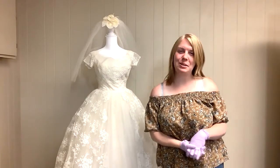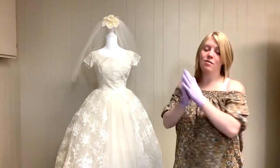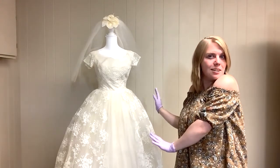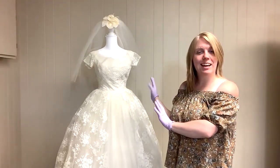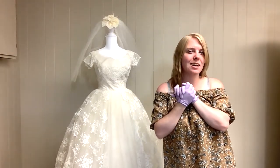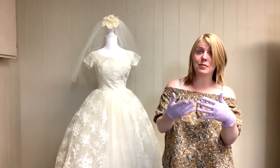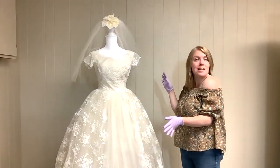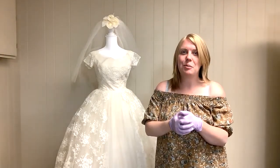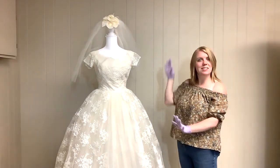Hi y'all! My name is Risha. I am the curator here at FCHM and today we have another clothing collections reveal. If you saw the little snippet before, there were several wedding dresses up here. This one is out right now and this is the one we're going to talk about today. I'm not going to say the year, so I'd like people to maybe guess in the comments and then I'll reply if somebody gets it right.